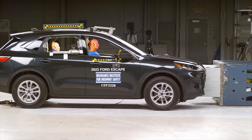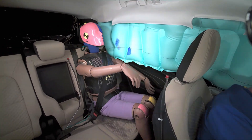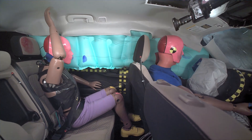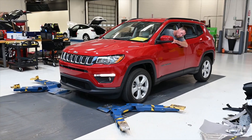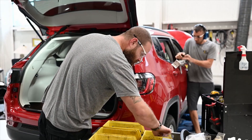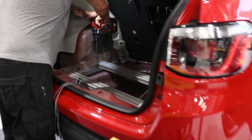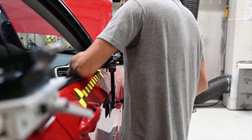When it comes to evaluating new vehicles in this test, we are looking at how well the occupant compartment holds up structurally. We are also looking at the likelihood of injury to both dummies included in the test. Finally, we are looking at that rear passenger dummy specifically to see if there is a likelihood that the restraint system did not protect them when it comes to moving forward and possibly striking hard surfaces such as the front seat back.